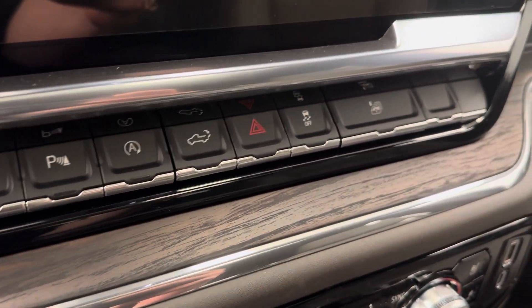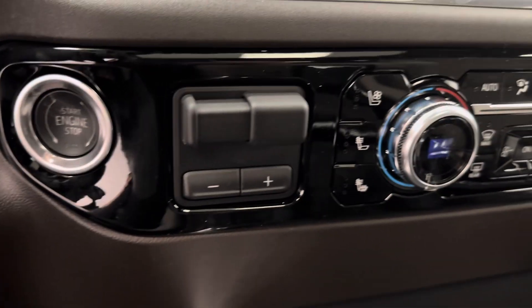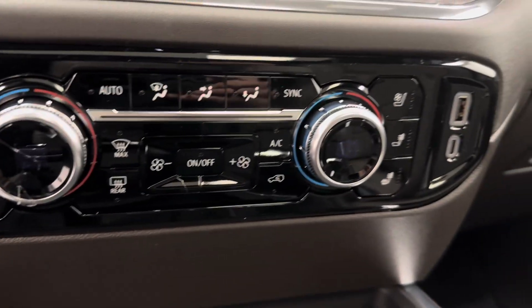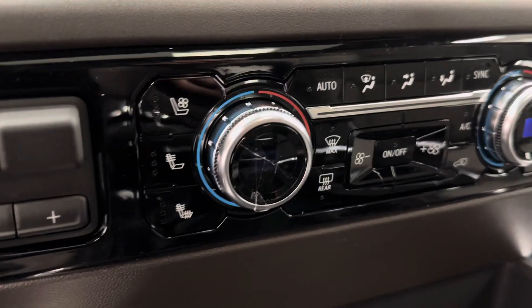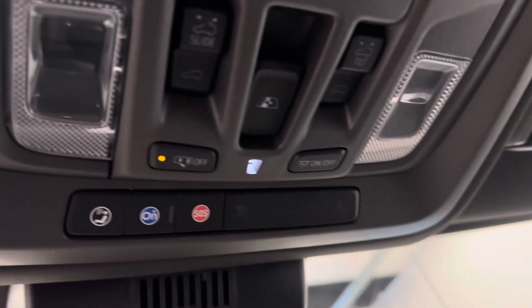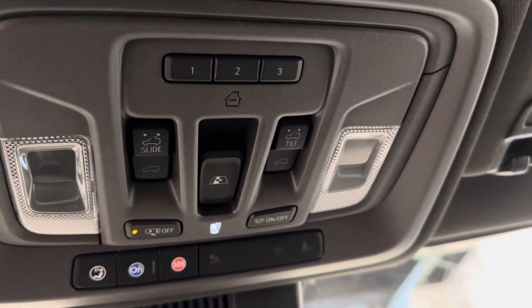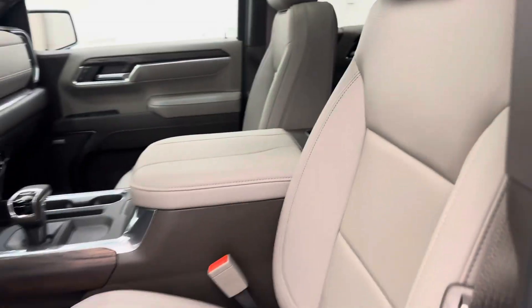We also have auto start-stop, tailgate release, traction control, master window button, push start ignition, trailer brake, and dual electronic climate control with heated and cooled front seats. We've got an automatic transmission. This unit also comes equipped OnStar ready. There's sunroof controls and garage door openers. Our interior color is dark walnut.